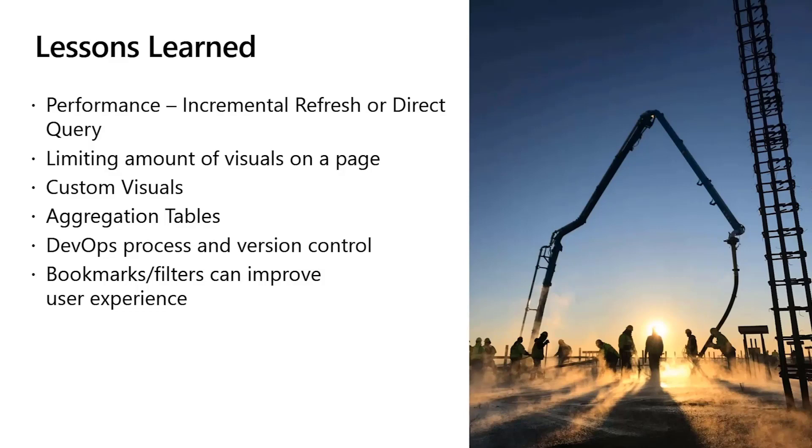Having a defined DevOps process can help ensure that changes to dashboards can be properly vetted before releases — making sure data is presented properly is of utmost importance before releasing to users. We tried to make use of bookmarks in order to provide our users with a really intuitive experience, wanting our reports to feel like an app as users navigate through it. We're also careful about the number of visuals included on a page, as we found that sometimes having too many would bog down the performance of our reports.